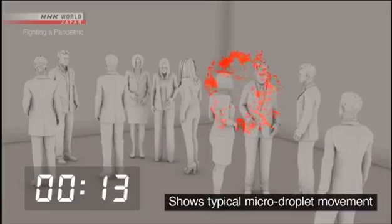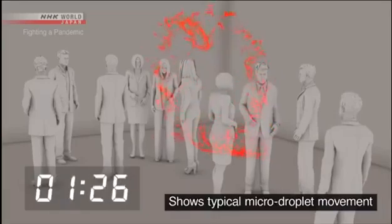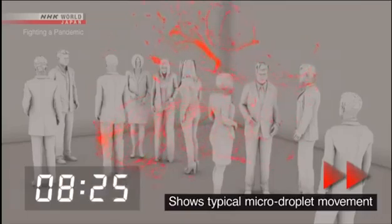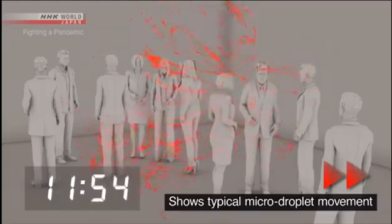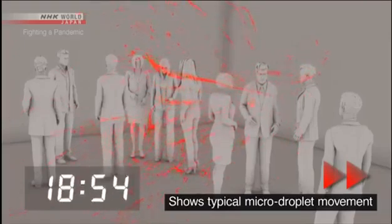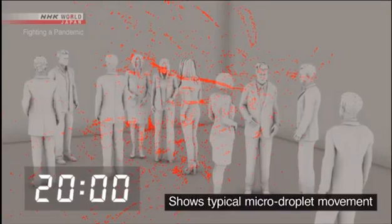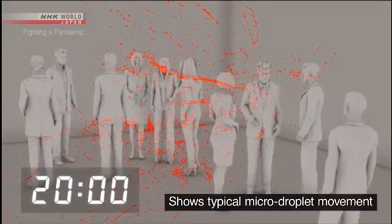This simulation uses only micro-droplets. Five minutes later. Ten minutes later. Twenty minutes later. The micro-droplets are still floating in place.